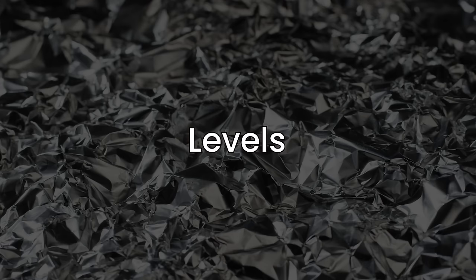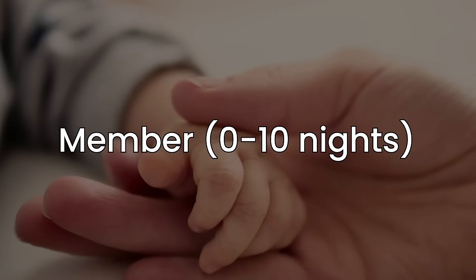Big favor before we dive in is to hit the like button, and if you are someone that's new to the Ask Sebi business channel, then consider subscribing. In terms of levels, there's technically 5, but I'd argue that there's only 3 that matter.